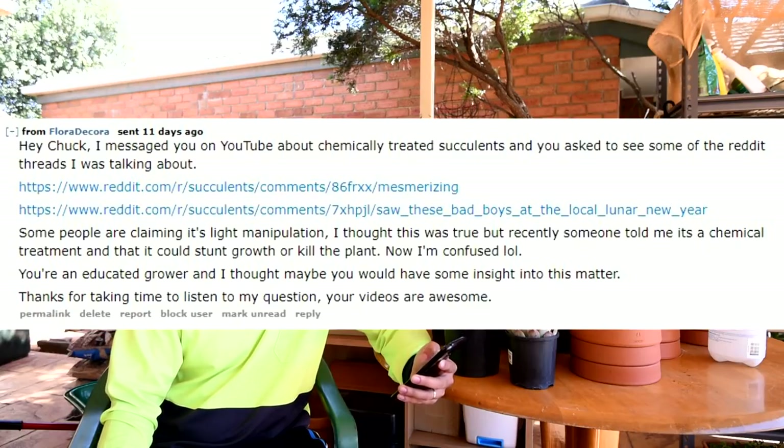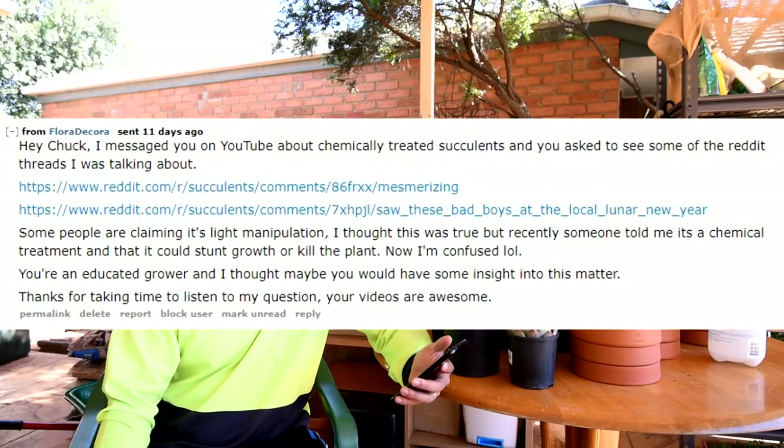On Reddit they added: 'Hey Chuck, I messaged you on YouTube about chemically treated succulents and you asked to see some of the Reddit threads I was talking about. I was given two threads. Some people are claiming it's manipulation — I thought this was true until recently someone told me it's a chemical treatment that could stunt growth or kill the plant. Now I'm confused. You're an educated grower and I thought maybe you would have some insight into this matter.'